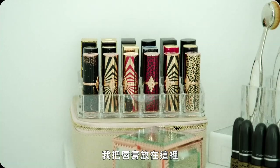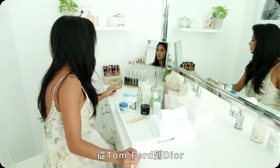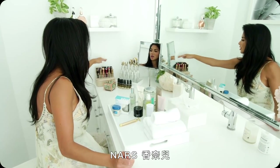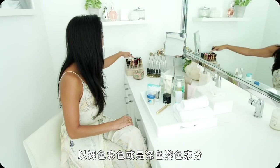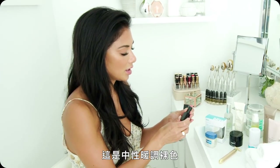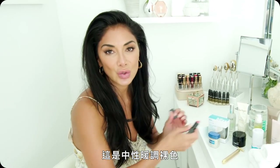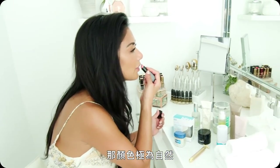I keep some of my lipsticks here from Charlotte Tilbury. She's got some cool designs, out from Tom Ford to Dior, Nars, Chanel. I keep it all organized by the different roles — if it's nude or color or dark or light. I'm really liking this color. It's neutral, a nice warm nude for my Hawaiian Filipina skin, and it's nice and natural.